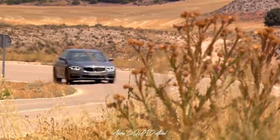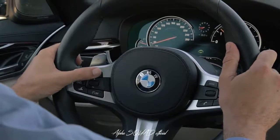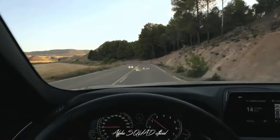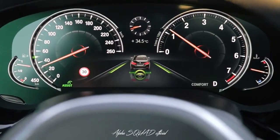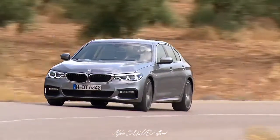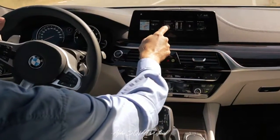The new BMW 5 Series also sets standards in terms of driver assistance and automated driving, with highlights such as the steering assistant and lane-keeping support. The control concept for the display is unique and can be operated by touchscreen or gesture.